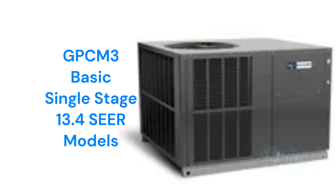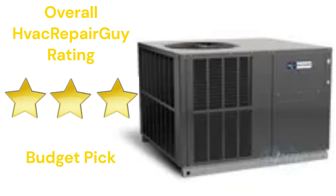The brand does not offer models that qualify for the HVAC Repair Guy Premium and Ultimate Categories. This brand receives an overall 3-star budget pick rating from HVAC Repair Guy.